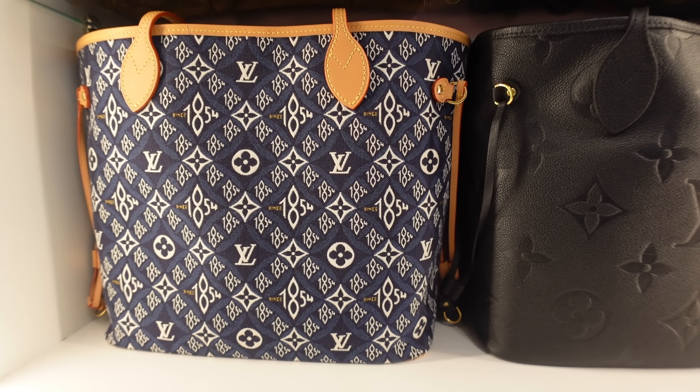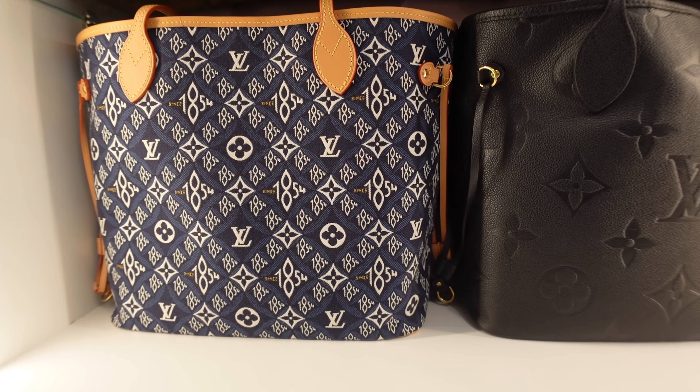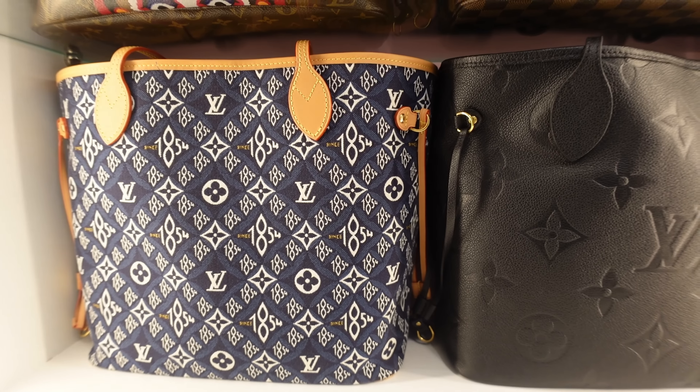The next Never Full is the Since 1854 in MM size. I purchased the black first but it gave off granny vibes — I just couldn't get with it, it had no life to it, so I returned it. When my CA told me a navy was coming out, I was excited because I'm a denim lover — this was perfect for me. I have the belt to match and also the Timeout sneakers. This is treated vachetta so I recommend spraying Apple Guard on it, though I personally don't baby my handbags at all.